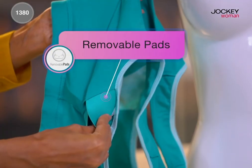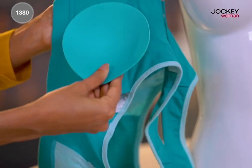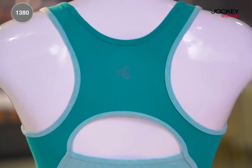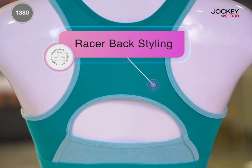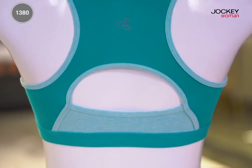What's more, the bra comes with removable pads which gives you both the options of padded and non-padded bra. The slip on racer back styling gives excellent support to your back and also makes you look stylish.